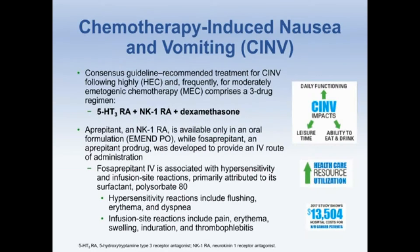Aprepitant, an NK1 receptor antagonist, is available only in its oral formulation, while fosaprepitant, its prodrug, was developed to provide an IV route of administration. However, IV fosaprepitant contains polysorbate 80 and is frequently associated with hypersensitivity reactions and infusion site reactions.